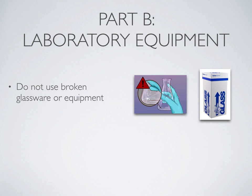Another thing to look out for are frayed wires for hot plates, centrifuges, or other types of electrical equipment, or cracks in tubing for Bunsen burners. These also pose safety hazards and should be brought to the attention of your lab instructor so they can be fixed. Do not use equipment that is broken or damaged.